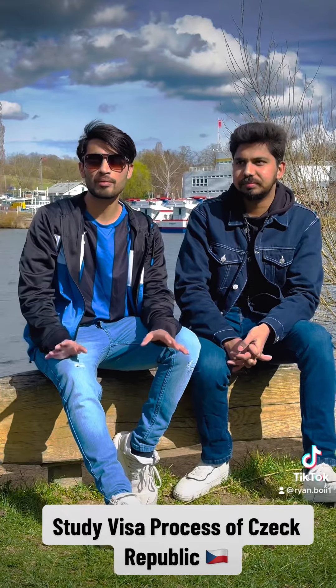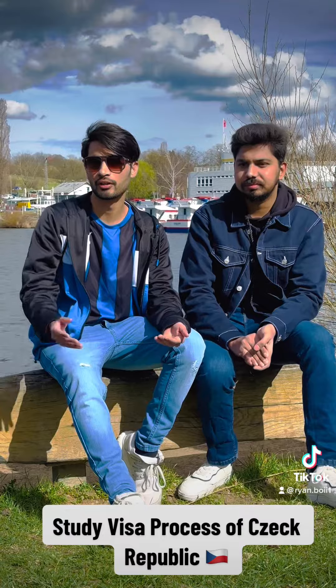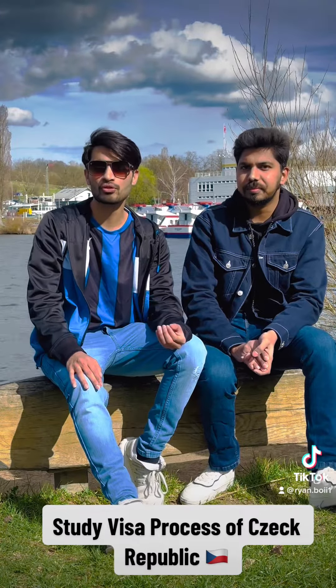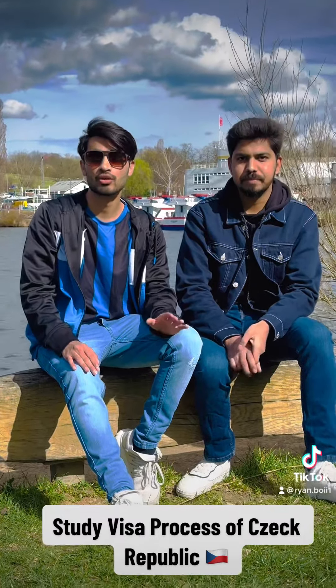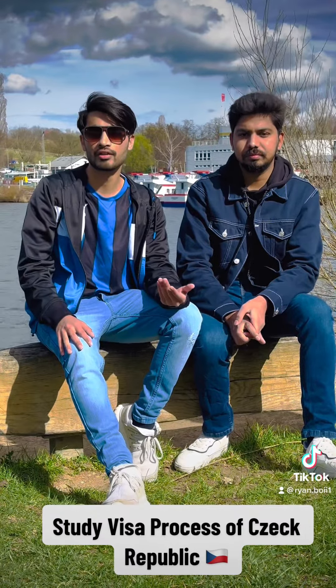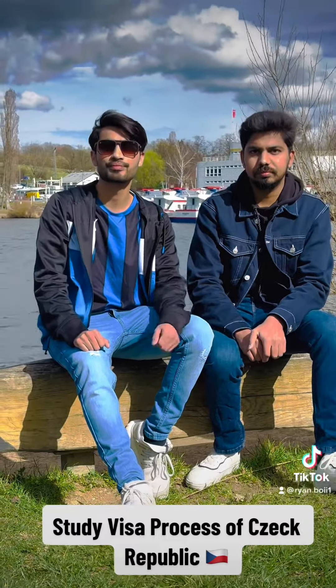You have to focus mostly on the faculty. Czech Republic is a good option — you can also be in Europe, in the central zone. The documentation is very easy and expenses are very low. The visa approval ratio from Pakistan is the best. I recommend that if you don't have any other option, check the Czech Republic.